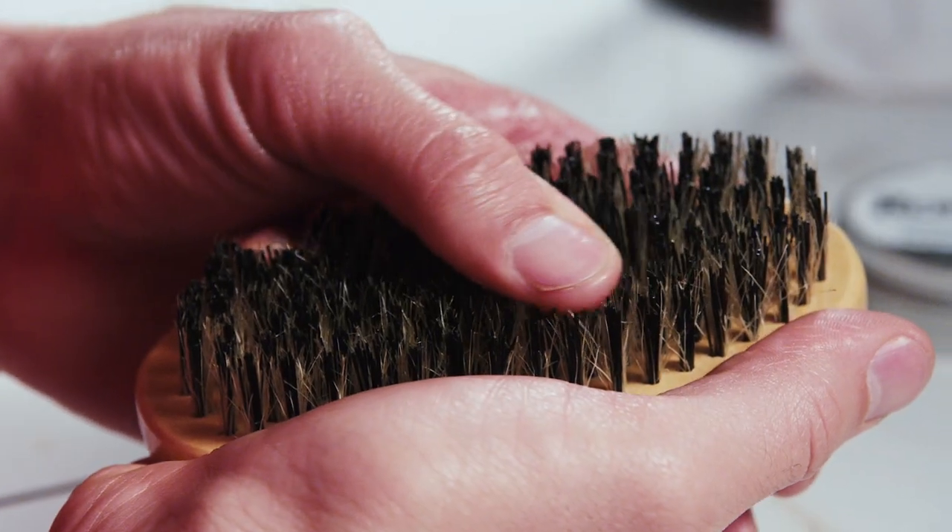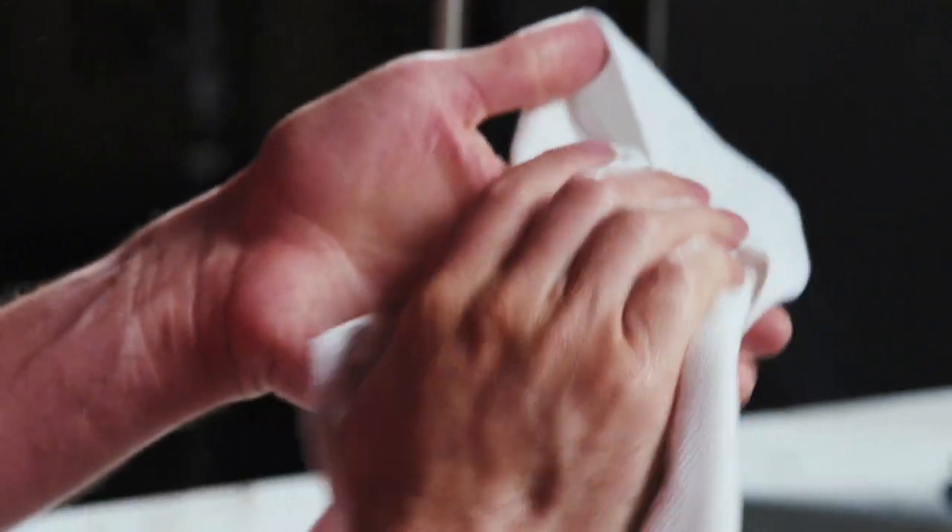The Beard Wrangler Mini Crate is the perfect gift for any guy who wants to grow or maintain his beard. With shampoos to clean it, oils to moisturize it, balms to shape it, and a bristle brush to keep it in line, he'll have everything he needs for that perfect mane. Tame his beard with the Beard Wrangler Mini Crate.